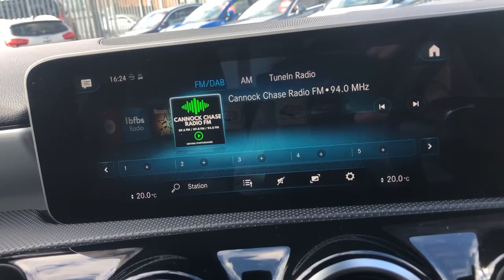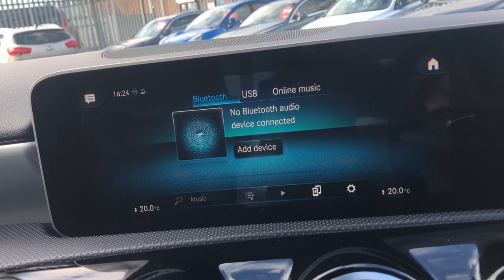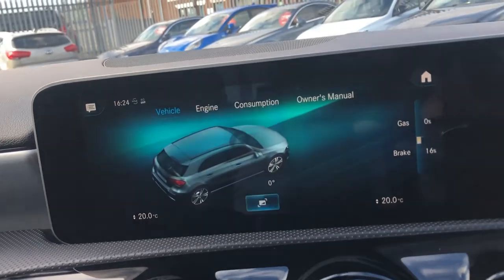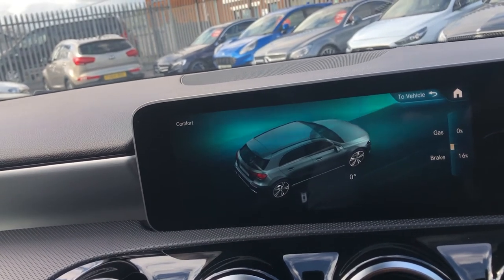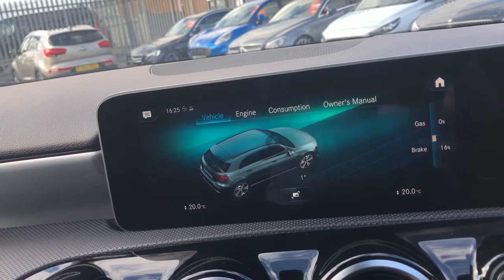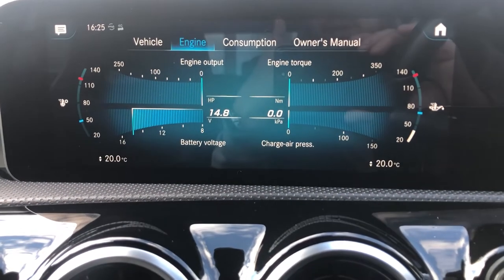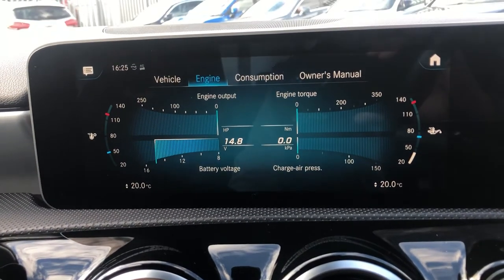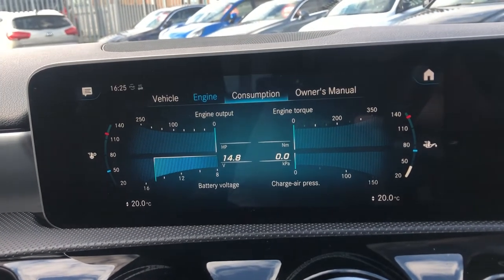You've got FM, AM and DAB radio which you can tune in. On Media you've got Bluetooth, USB, and online music. Under Info, clicking on Vehicle shows you brake pressure, throttle position, and turning circle in degrees. You've also got an engine display giving digital torque and engine output in Newton metres and horsepower, battery voltage, charge air pressure, and temperatures — really in-depth for those who want to know how the car is running.